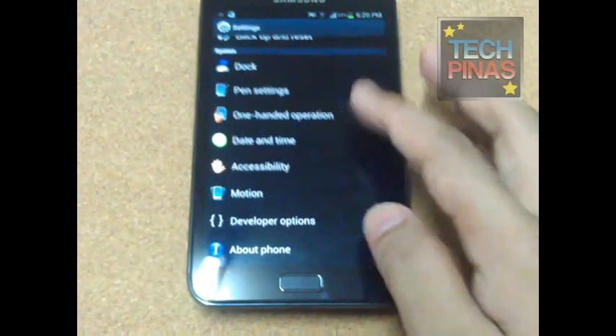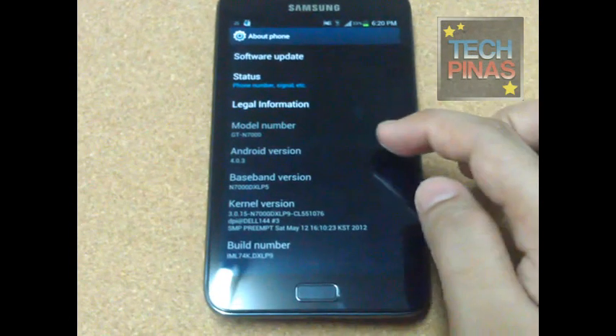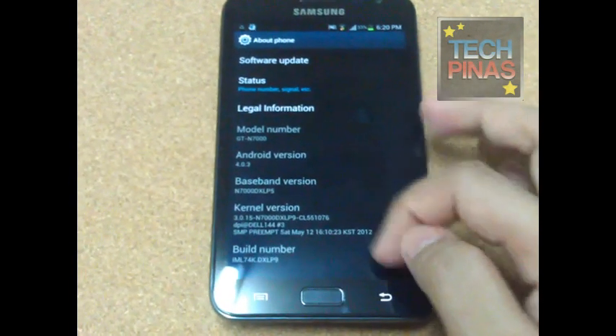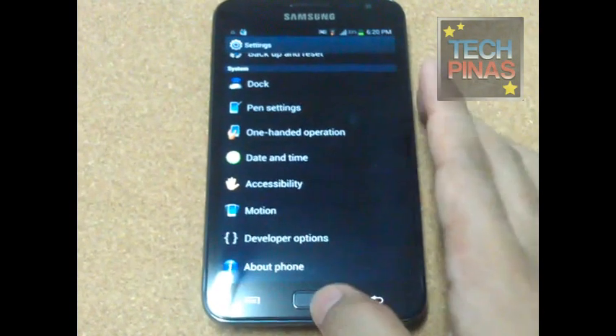So this is how the Samsung Galaxy Note looks like with ICS. That's Android version 4.0.3, so just check out the video to see the changes that you'll get with ICS running on your Samsung Galaxy Note.